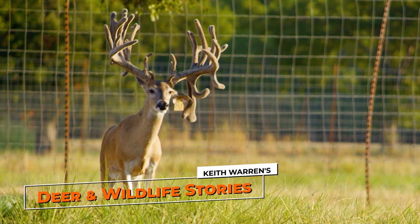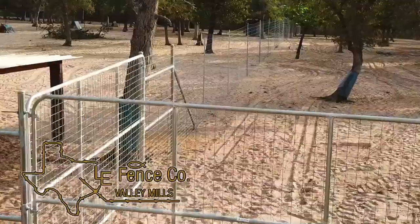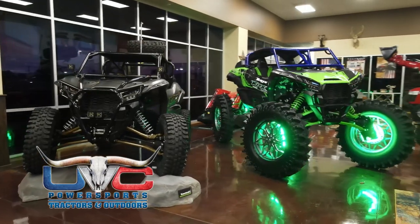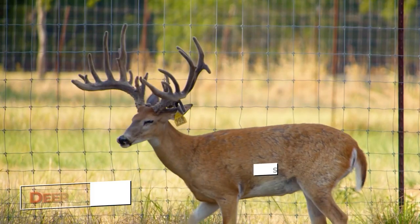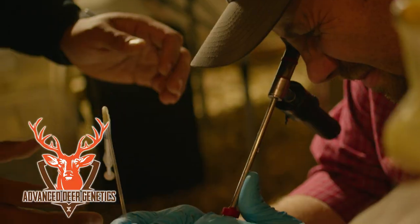Deer and Wildlife Stories is brought to you by Big Time Whitetails and Exotics, LE Fence, Record Rack Deer and Elk Feeds, UBC Power Sports Tractors and Outdoors, and New Dart. Deer and Wildlife Stories will be right back. Closed captioning is brought to you by Advanced Deer Genetics.